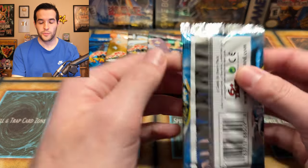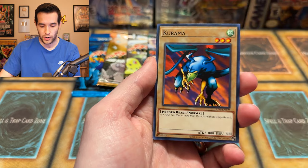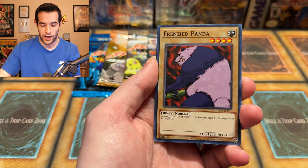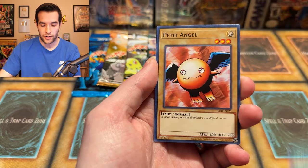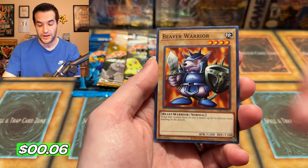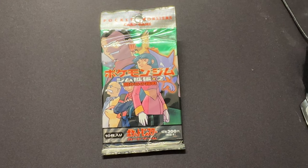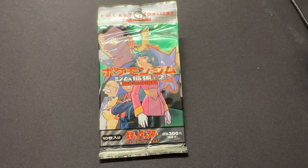Down to the last couple of Yu-Gi-Oh packs. LOB pack first, then MRD. Give us that Blue Eyes White Dragon — that'd be funny, overtaking the Pokemon pulls. From LOB: Dragon Treasure, Dissolverock, Frenzied Panda, Silver Bow and Arrow, Petite Angel, Stop Defense, and a Beaver Warrior. No Blue Eyes this time.